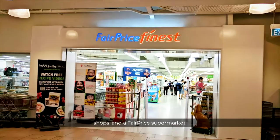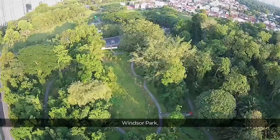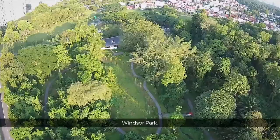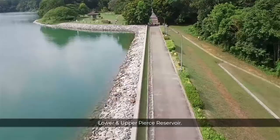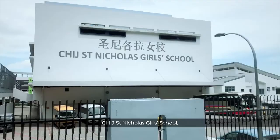Being along Singapore's natural belt, you can indulge in hiking or cycling at the nearby MacRitchie Reservoir, Windsor Park, and Lower and Upper Peirce Reservoir. For parents, many good schools are nearby such as Ai Tong Primary School, Catholic High, St. Nicholas Girls' School, RI, and RGS.